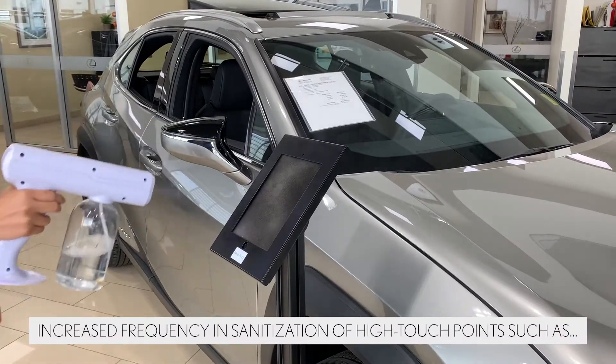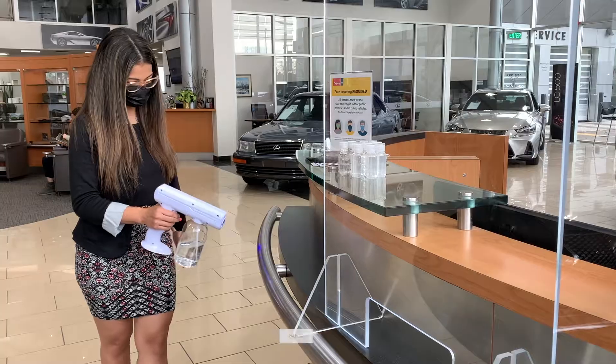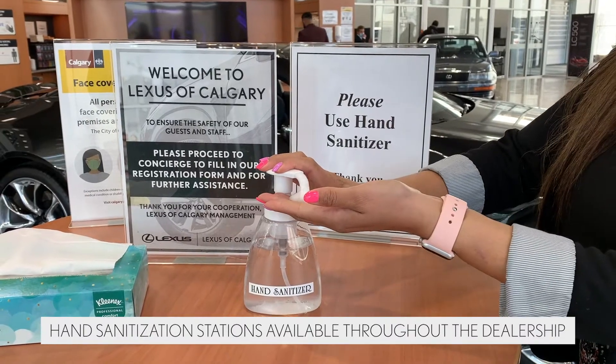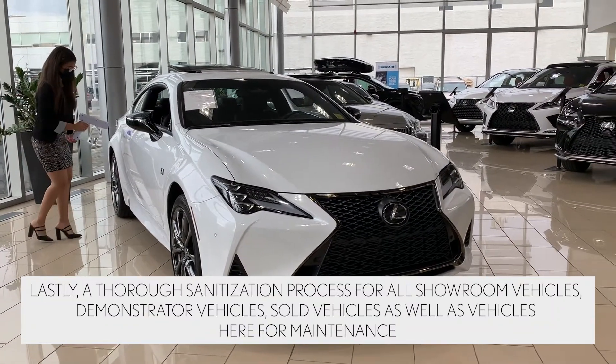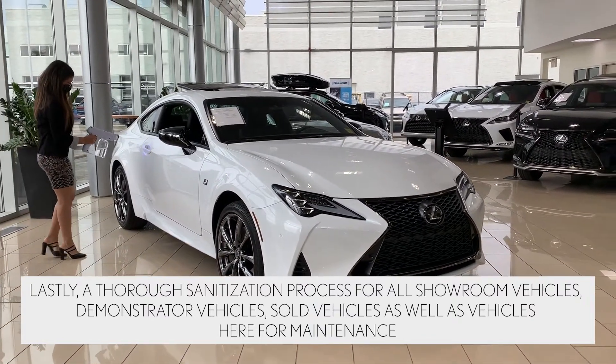Increased frequency and sanitization of high touch points such as door handles, railings, countertops, and debit terminals. Hand sanitization stations are available throughout the dealership. Lastly, a thorough sanitization process for all showroom vehicles, demonstrator vehicles, sold vehicles, as well as vehicles here for maintenance.